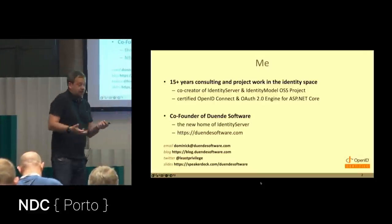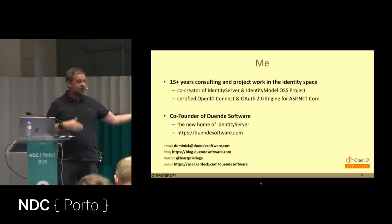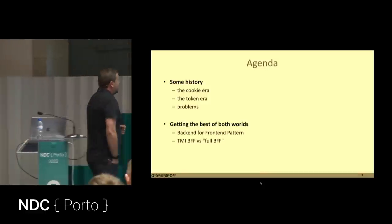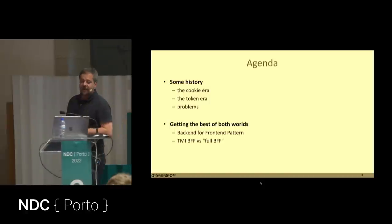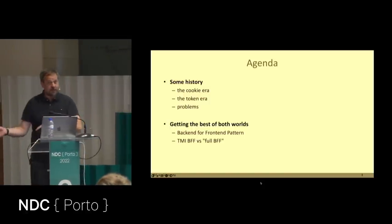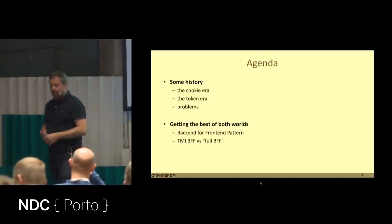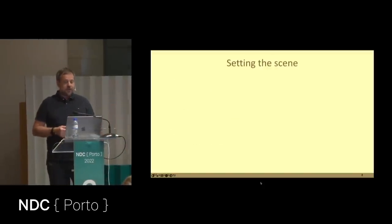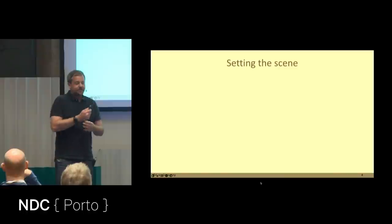As a back-end guy, I had to realize that the only reason the back end exists is because there are front ends connecting to it. I want to explore the history of how people were writing browser-based applications, what was wrong with each approach, and where the sweet spot is. Let's start with what I call the cookie era.